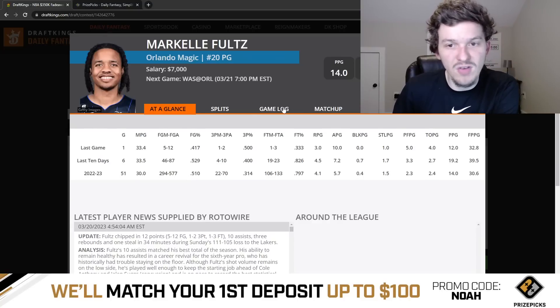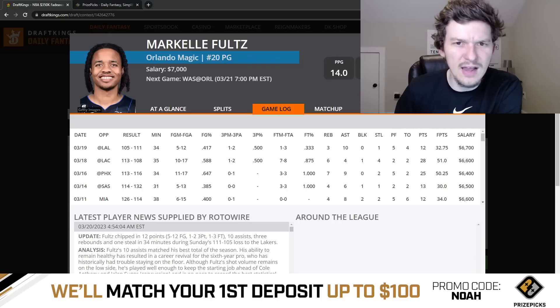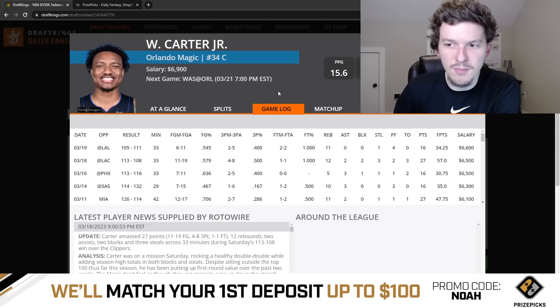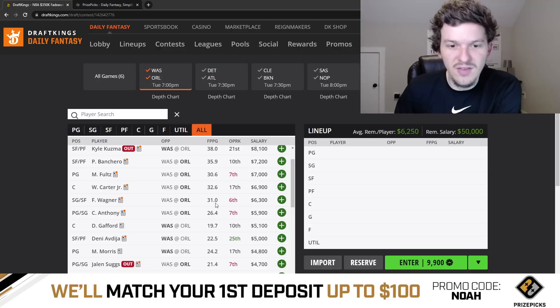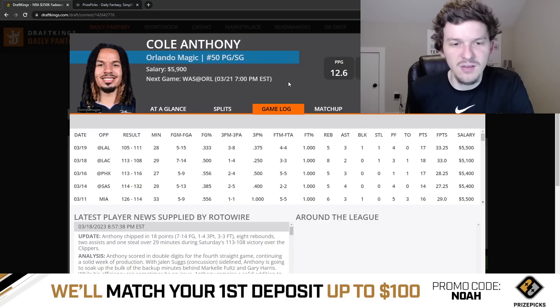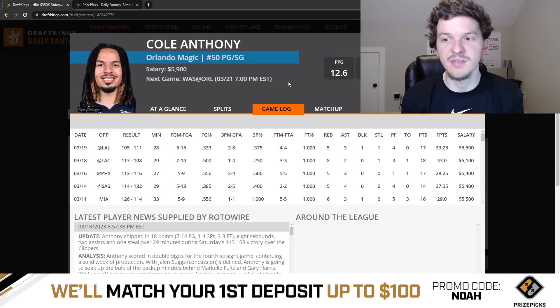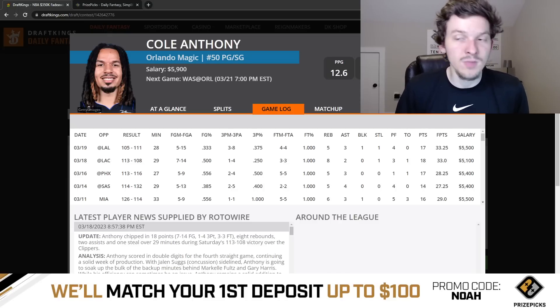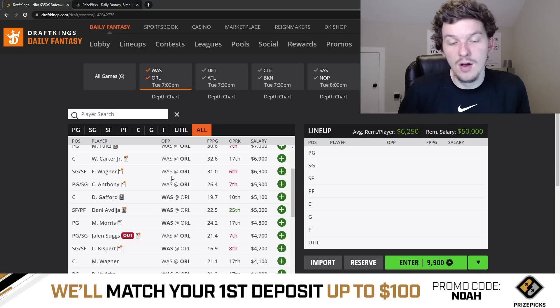Markelle Fultz has been playing really well lately but he's $7,000, and his price tag is starting to get to a point where he doesn't really stand out to me — he's playable but not someone I'm super interested in at $7,000. Wendell Carter Jr. has also been playing really well but his price has come up to $6,900. If I was going to roster any of these Magic guys — Wendell Carter Jr., Franz Wagner, Markelle Fultz, Banchero — I think Banchero would be the guy I'd look to first. And then Cole Anthony has kind of been the guy really benefiting without Jalen Suggs. His minutes have been pretty good and he's been a productive player on a point-per-minute basis. His price is slowly getting up to $5,900, but we saw him play 28 minutes last game and he did close. I think we're going to get close to 30 minutes again from Cole Anthony. At $5,900 the price feels about right — not a glaring play, but one of my favorites from the Magic along with Banchero.